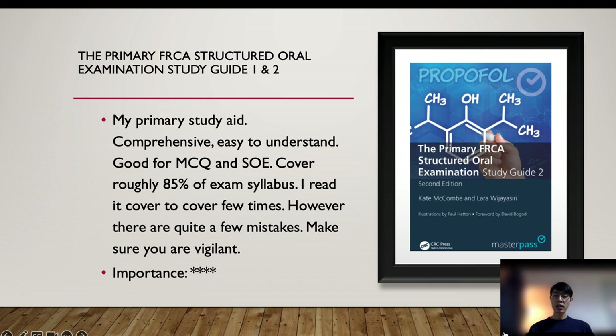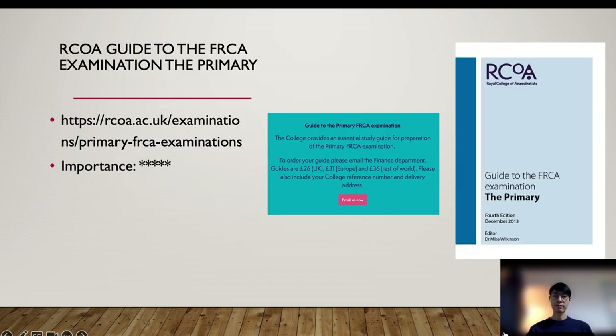Just be aware that there are a few typos and mistakes inside that book, for example the labels on the diagrams — but don't worry too much, they are obvious and easy to pick up. For question bank recommendations, the official guide from the college is almost essential. It contains mock papers for the entire exam including OSCE, SOE, and MCQ, and gives you the idea of the exam format and difficulty. There is no PDF or e-book version available — you have to buy it from the college official website.